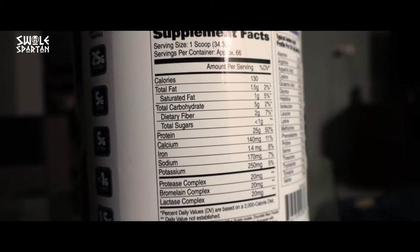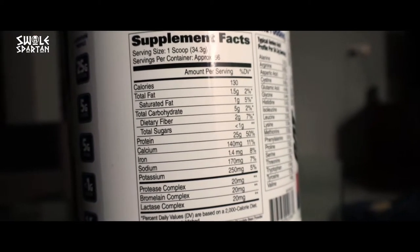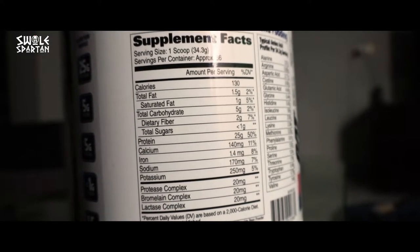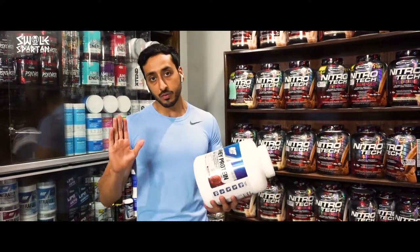Its specialty is that it has 5 grams of branched-chain amino acids. As we all know, branched-chain amino acids help in recovery and stimulate growth, so they are very, very useful.